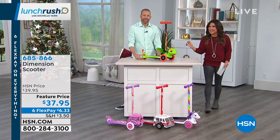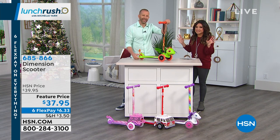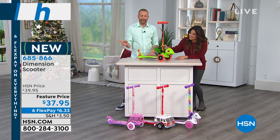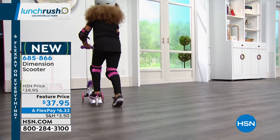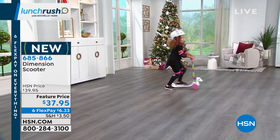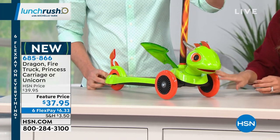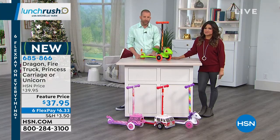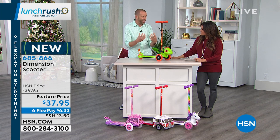And it's so unique looking. The price point is bonkers — $37.95 for the ultimate gift. It's one of those gifts that just makes you want to be a kid again. Our cool model Hazel, who's five years old, is having so much fun on the unicorn-inspired one. These are the Dimension scooters, and it's a three-wheeled scooter, which is great because it gives you that nice balance for toddlers and young kids, ages three and up, up to 50 pounds.